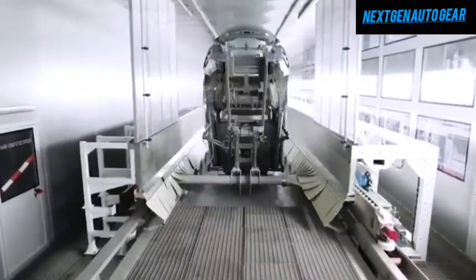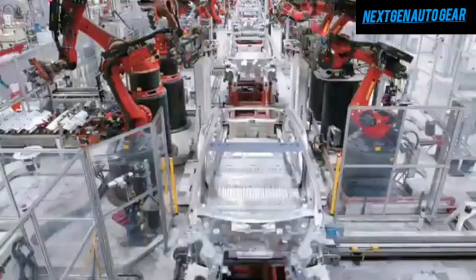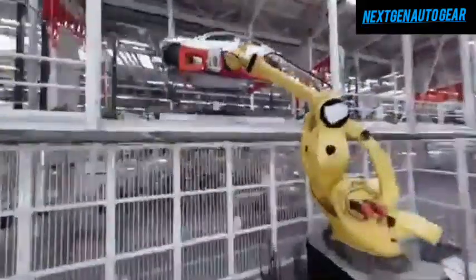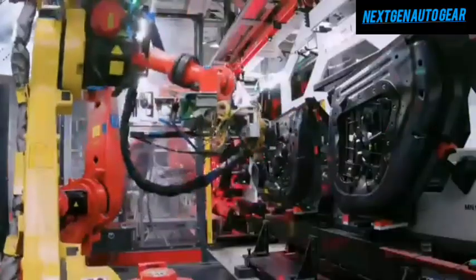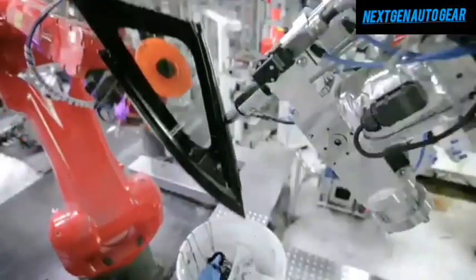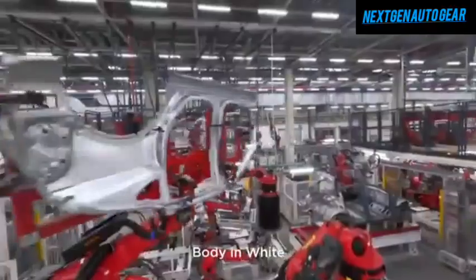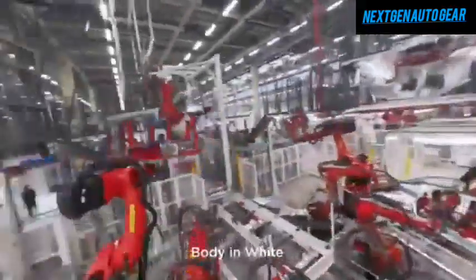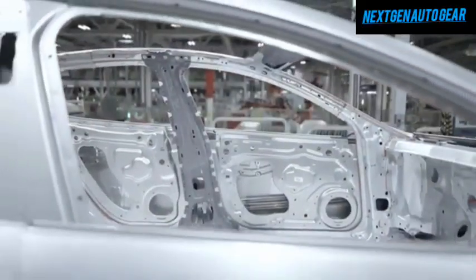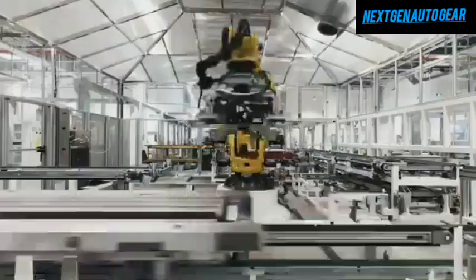Tesla's ability to lower prices while enhancing features lies in its advanced production methods and innovative approaches. By streamlining manufacturing processes and incorporating high levels of automation in assembly lines, Tesla is able to produce vehicles more efficiently. These measures reduce the reliance on manual labor and minimize operational costs. Automation, combined with cutting-edge robotics, allows Tesla to scale up production while maintaining high levels of precision.